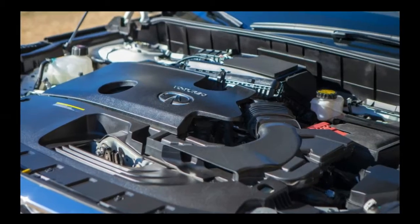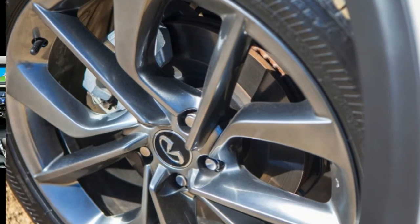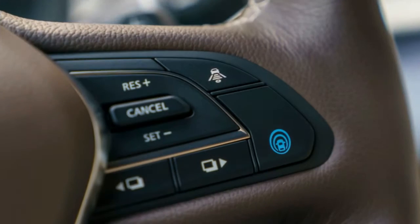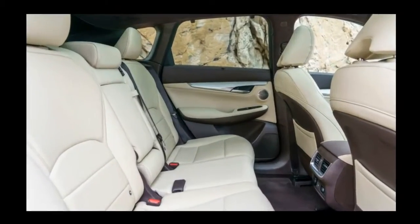For those more concerned with comfort than corners, the 2019 QX50 might actually be a more useful vehicle. It rides atop an all-new front-wheel drive chassis, which means it's able to add more space for both passengers and cargo. It trades a heap of the old QX50's sportiness for comfort and packaging efficiency.